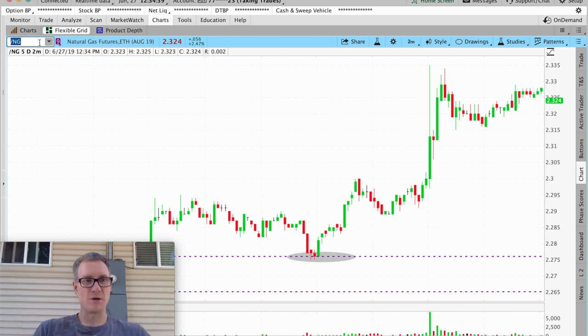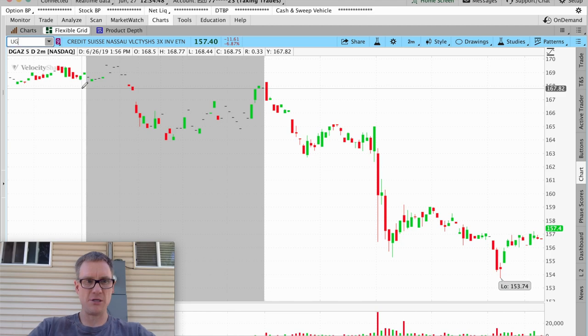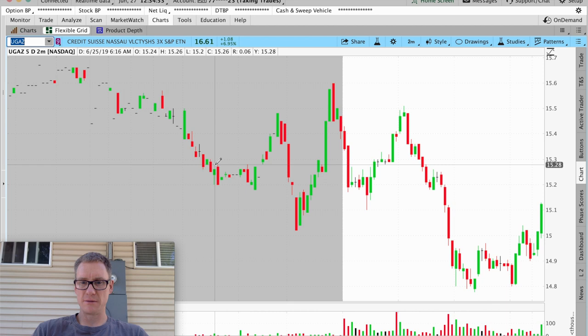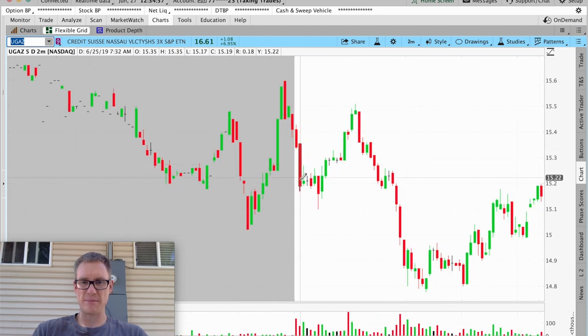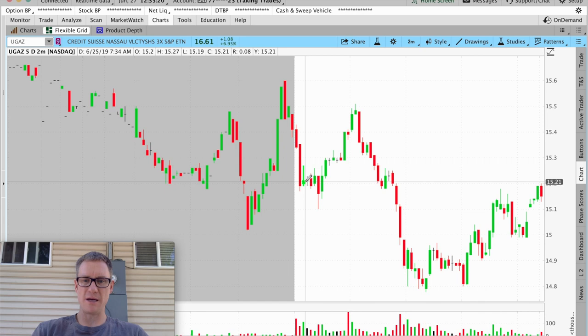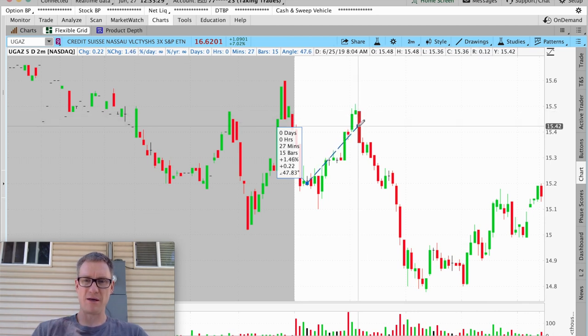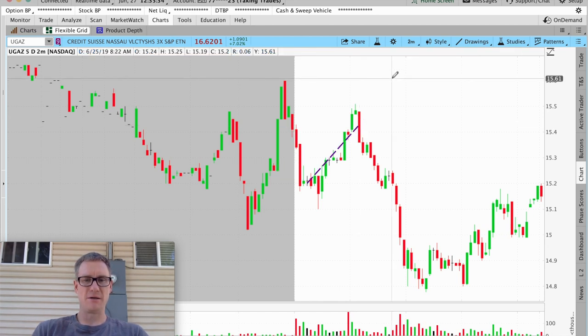Let's go to UGAZ, the corresponding ETF. Right at market open, 7:30, you got that big push down, but from the /NG futures you knew you had a floor in this area. You could have bought right at the open — trickle, trickle, spike down, then a rip up. Say you got in somewhere in here and held until you started getting a red bar — exiting halfway down that red bar — that's 1.5 percent. Add that to the earlier 2.7 percent and your trading day is done. Easy day.